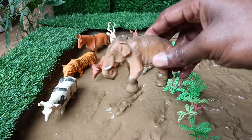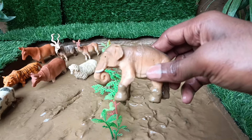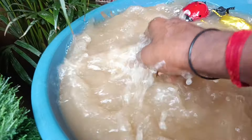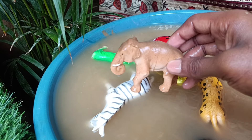Elephants have memories like time capsules. They remember the faces of other elephants they've met for decades, and can recall specific places and events from their past.